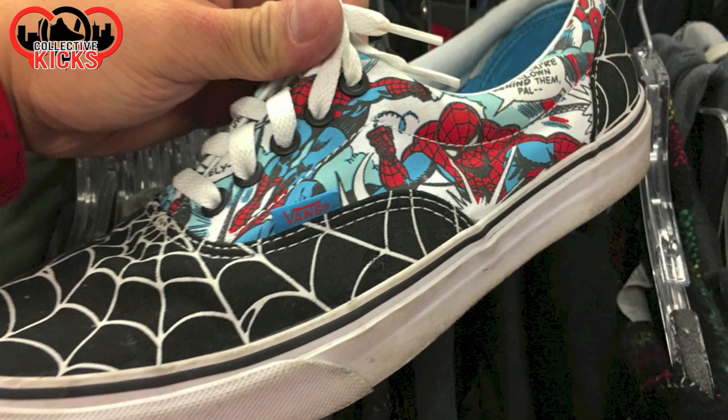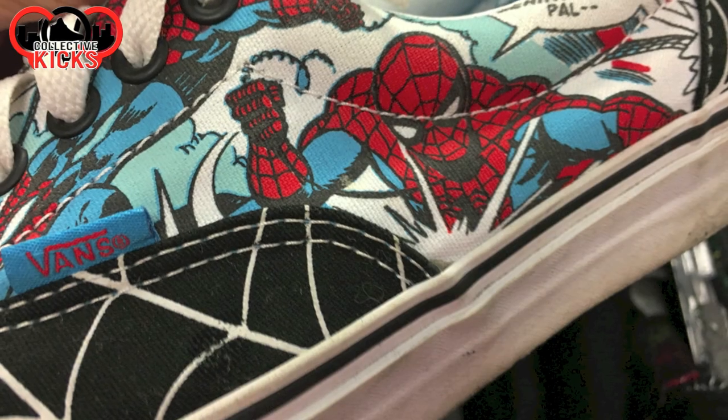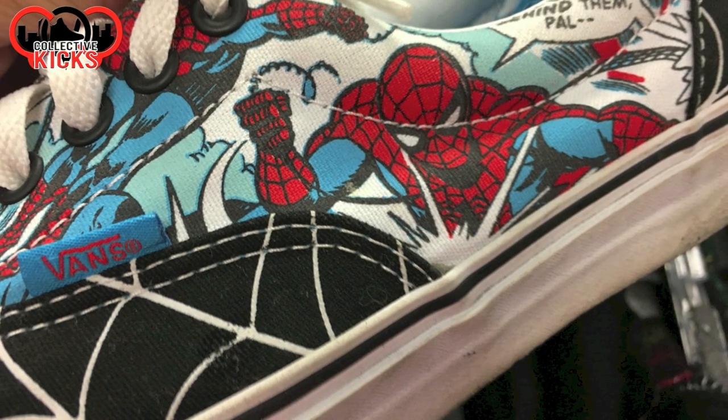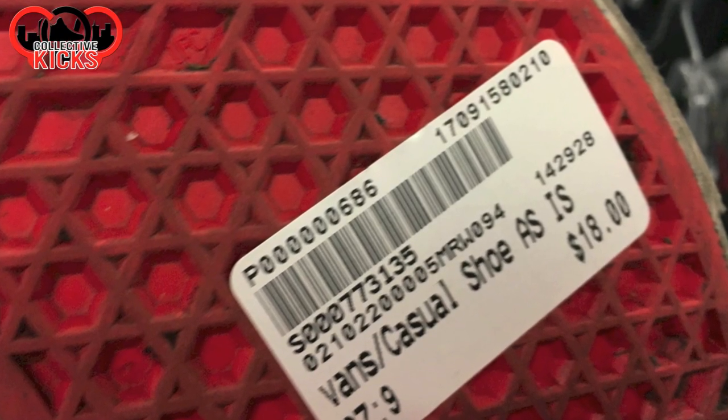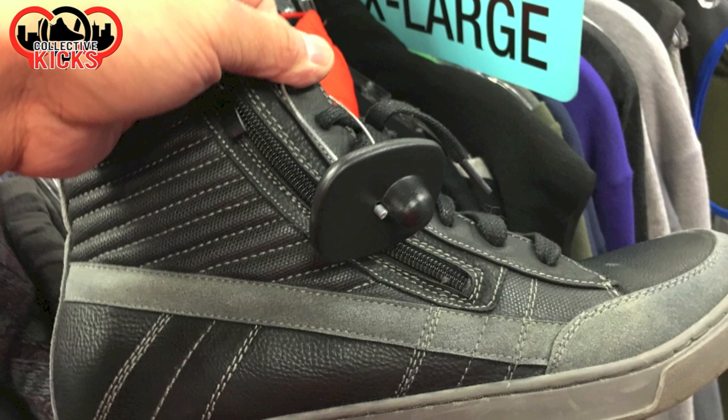Can't go wrong with a pair of Spider-Man Vans with the webbing on the toes — that's pretty awesome. I like that Vans get some stuff like that, and you can see $18, shoe is as is.